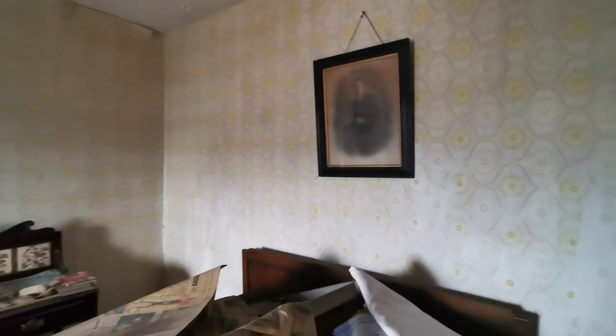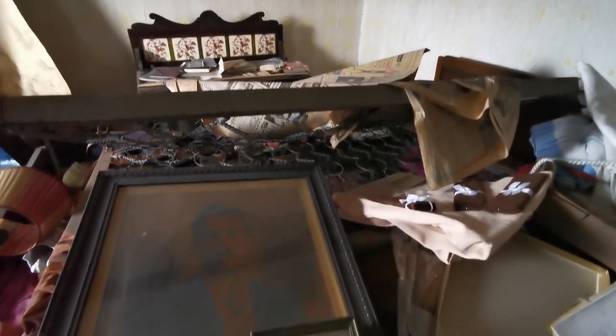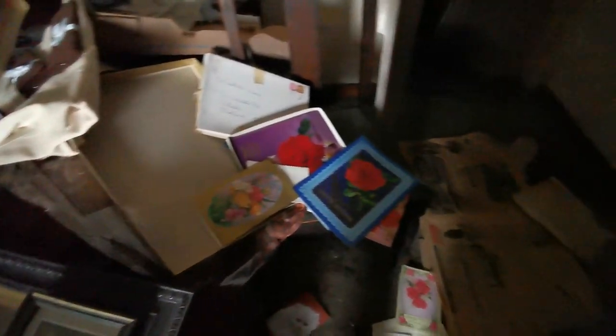There's a wardrobe here, and you can see it now — there's a picture of the gentleman, and some more pictures of him over here. There are also some old cards there.